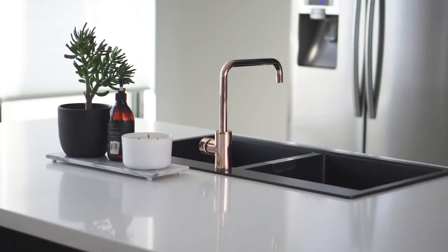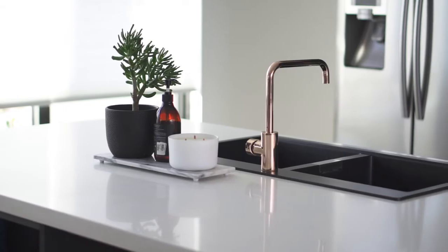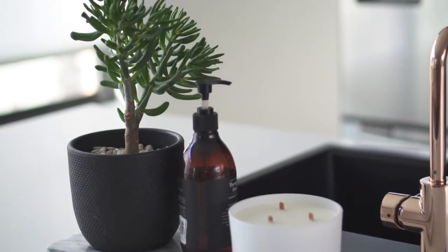By the sink you can create another arrangement using hand soap, perhaps an indoor plant and even a candle. It's a good idea to use a tray or some kind of base to anchor these items together.